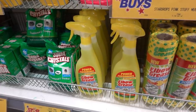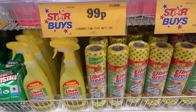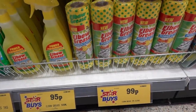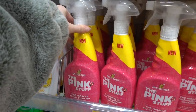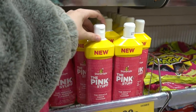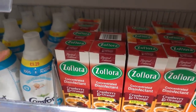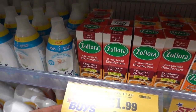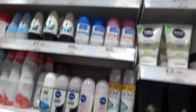Elbow Grease Degreaser only £0.95 and you can also get the new Elbow Grease Power Cloths for only £0.99. If you like the Pink Stuff you can get the Miracle Multi Purpose Cleaner for £0.99, and also for £0.99 you can get the Cream Cleaner. Limited Edition Zoflora in the fragrance Cranberry and Orange only £1.99. Zoella Body Mist only £1.49 down from £8.